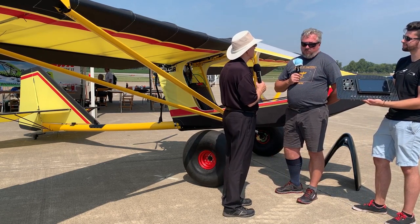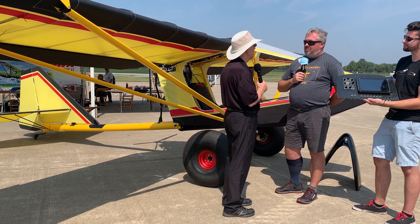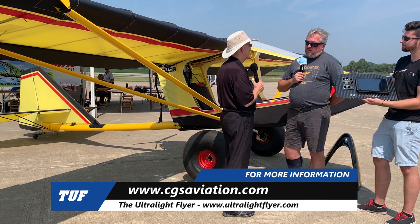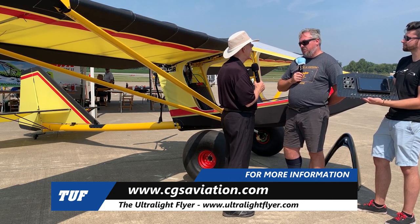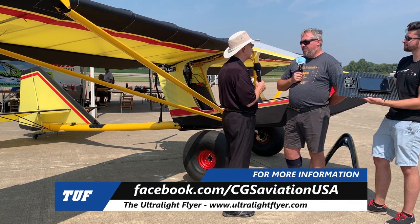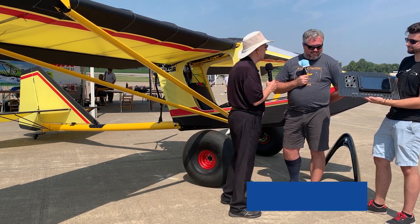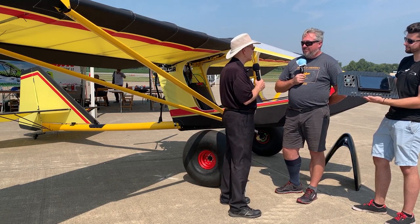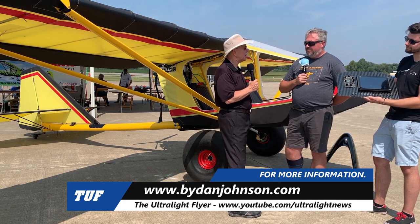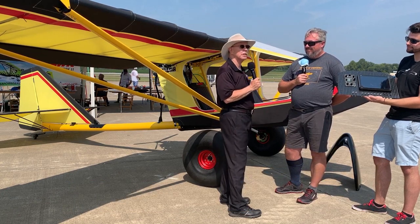Our website is cgsaviation.com — that's a bit of a legacy site we still need to update. But we just took possession of the Facebook page, which is CGS Aviation USA, as well as Instagram at the same handle. Thank you for talking to me today, Joseph Shirley, and for showing off this beautiful new panel. You guys go back and get to work — there's a lot to do. We'll follow more about this and all kinds of affordable aviation on bydanjohnson.com. Thanks for joining us here at the Midwest LSA Expo in beautiful Mount Vernon.